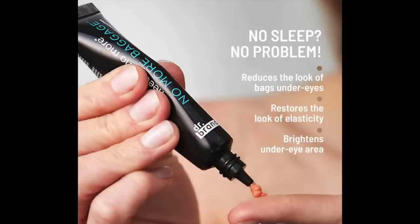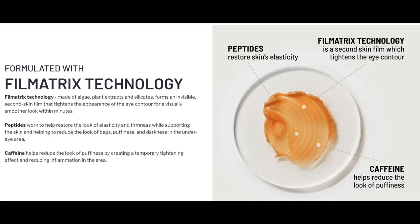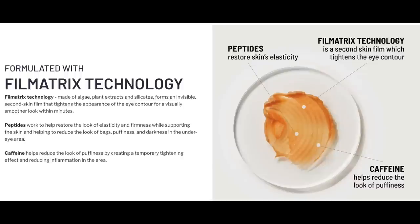The product says 'no sleep, no problem — reduces the look of bags under the eyes, restores the look of elasticity, and brightens the eye area.' It's formulated with film matrix technology made of algae, plant extracts, and silicates — it forms an invisible second-skin film that tightens the appearance of the eye contour for a visibly smoother look within minutes. I'm still feeling the tightening results right now. When you first put it on you get a little tingle, then it feels like your skin is becoming elastic, getting tighter and tighter, and it's supposed to last all day into the evening.